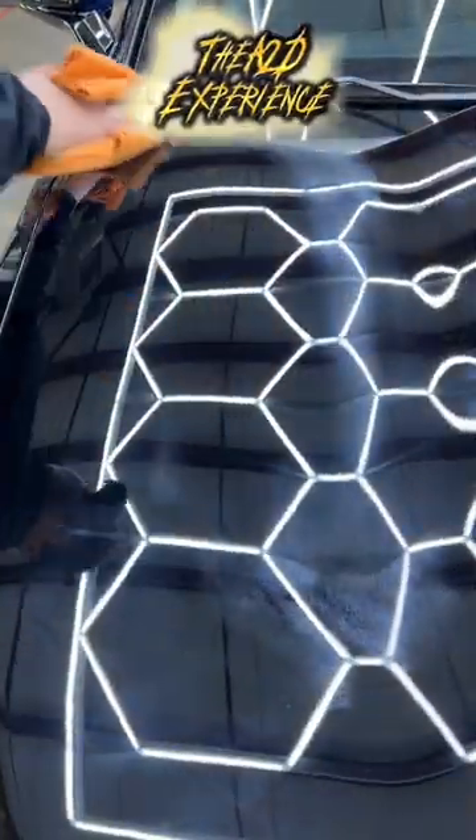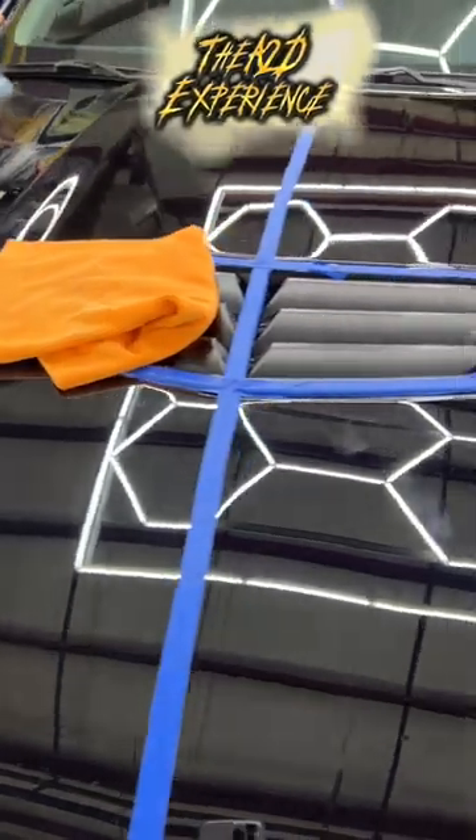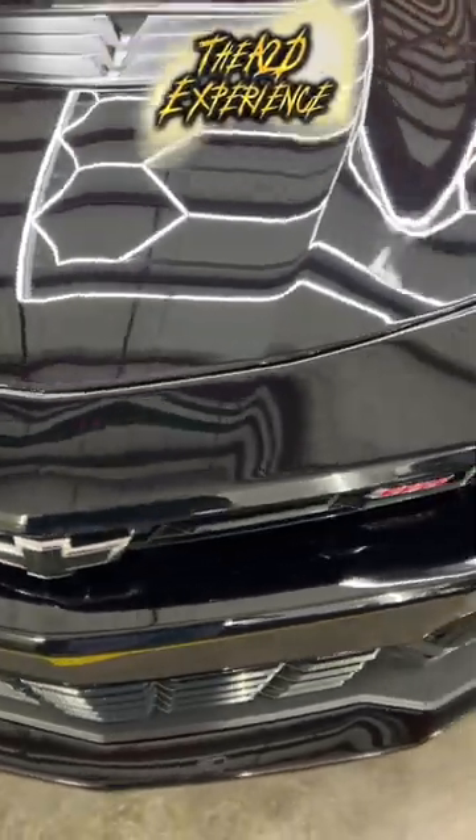That's what a paint correction is — removing the swirls, marring, scratches, fading, and oxidation from the vehicle. You can see that this is our cut and compound. Here at Attention to Detail, you only receive the most top-notch quality, and this cut and compound literally is phenomenal to remove those defects.